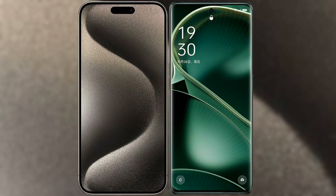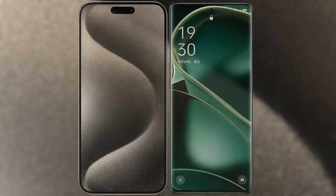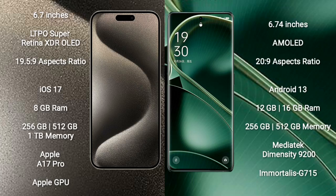I will compare the new iPhone 15 Pro Max with the Oppo Find X6. iPhone 15 Pro Max comes with a 6.7-inch LTPO Super Retina XDR OLED display with a resolution of 2796x1290. Oppo Find X6 comes with a 6.74-inch AMOLED display with a resolution of 2160x1440.